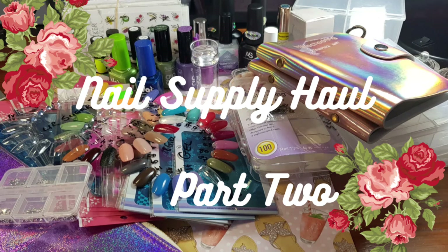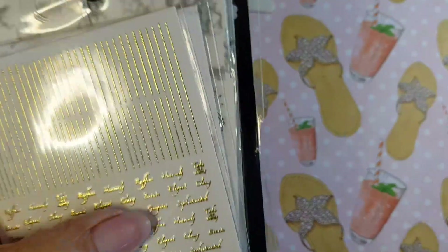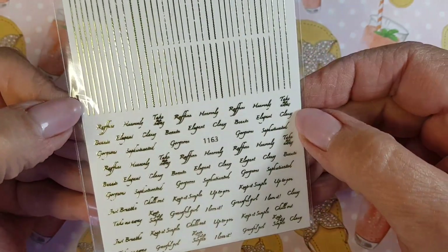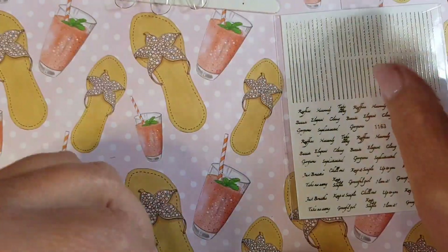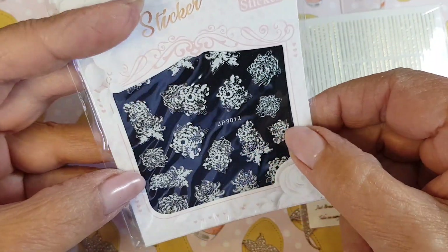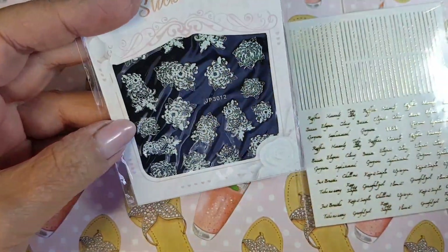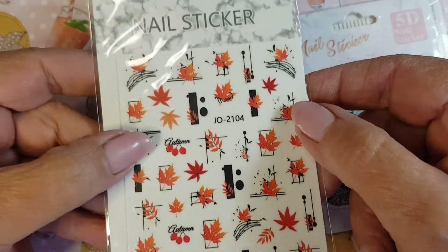Welcome to part two of this nail supply haul. This store didn't sell stickers previously and I only got these in recently, at only five rand a piece which I think is very very reasonable. That's why I was able to purchase this big amount of stickers as I'm trying to add on to my collection — and she's got quite a variety.